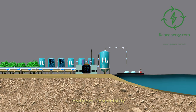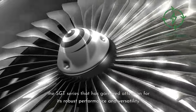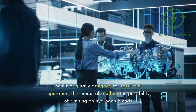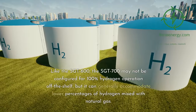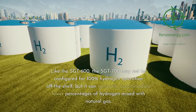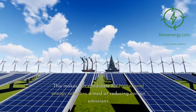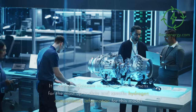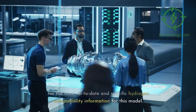Siemens Sargent 700 — Hydrogen Compatibility. The Siemens Sargent 700 is another member of the Sargent series that has garnered attention for its robust performance and versatility. While originally designed for fossil fuel operation, this model also offers the possibility of running on hydrogen blends. Like the Sargent 600, the Sargent 700 may not be configured for 100% hydrogen operation off the shelf, but it can generally accommodate lower percentages of hydrogen mixed with natural gas, making it a candidate for transitional energy solutions aimed at reducing carbon emissions. It is always advisable to consult with Siemens for the most up-to-date hydrogen compatibility information.